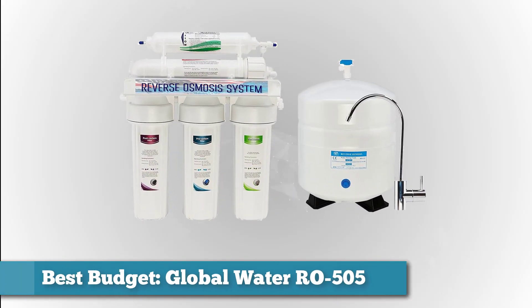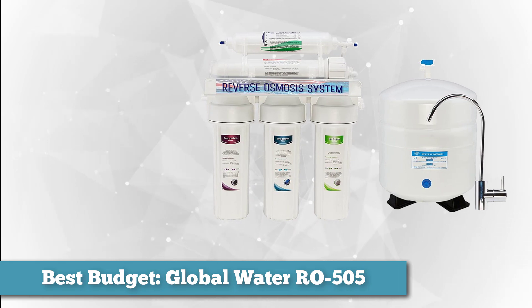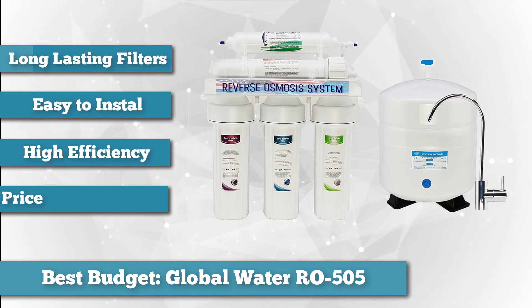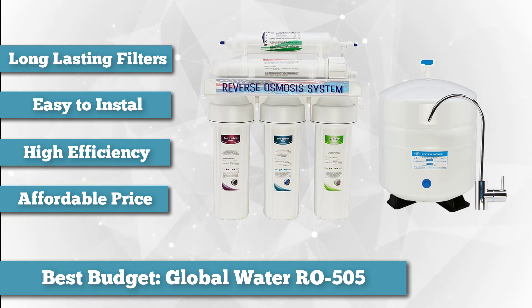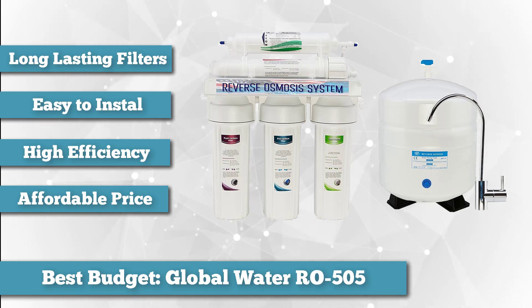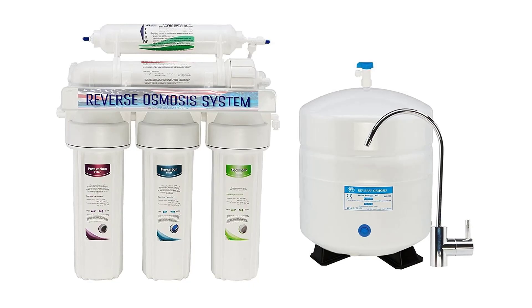To finish our list as best budget, we chose the Global Water RO505 Reverse Osmosis System. Offered at a very pocket-friendly price, the Global Water RO505 is both convenient and one of the best osmosis systems on the market. It removes up to 99% of contaminants in tap water, providing high-quality drinking water. Some of the pollutants eliminated include fluoride, chlorine, arsenic, lead, and many other contaminants capable of causing health issues.